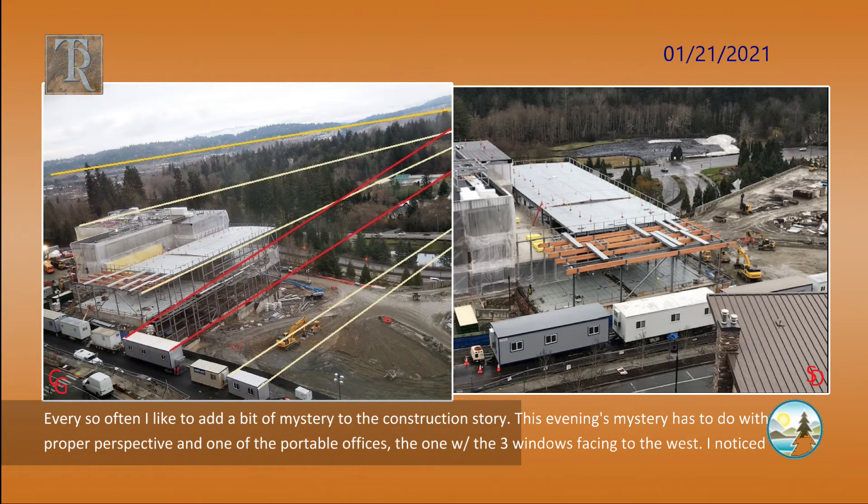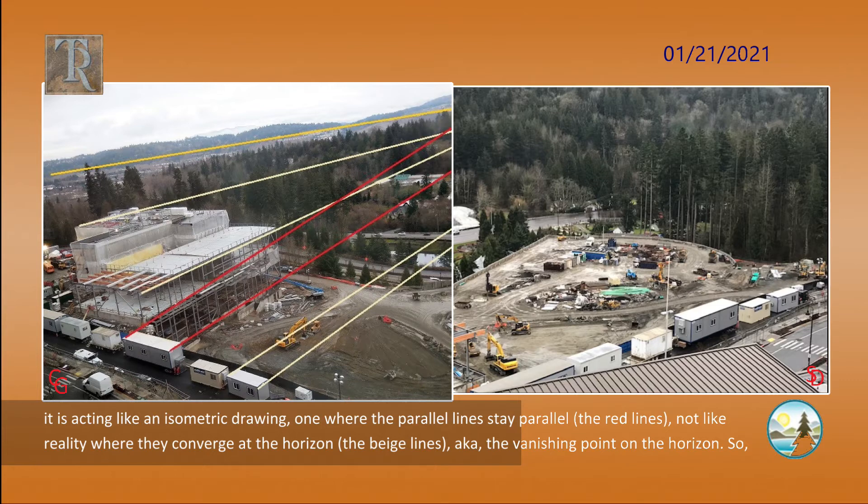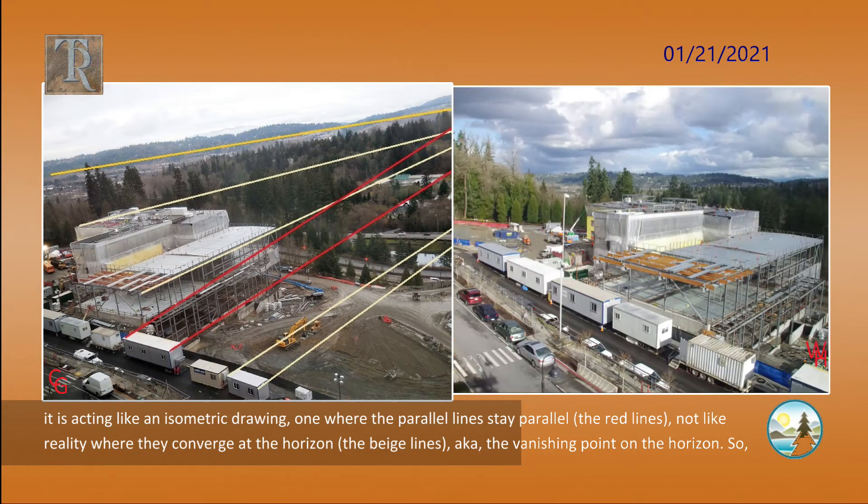Every so often I like to add a bit of mystery to the construction story. This evening's mystery has to do with proper perspective in one of the portable offices — the one with the three windows facing to the west. I noticed it is acting like an isometric drawing, one where the parallel lines stay parallel, the red lines, not like reality where they converge at the horizon, the beige lines, also known as the vanishing point on the horizon.